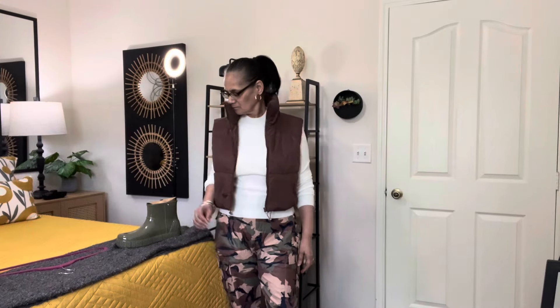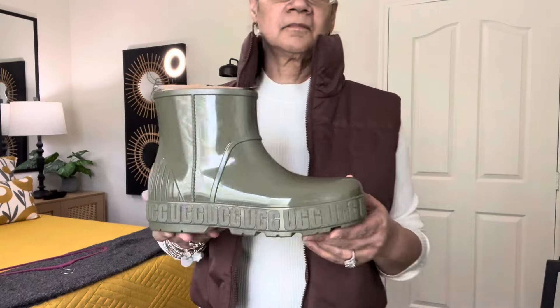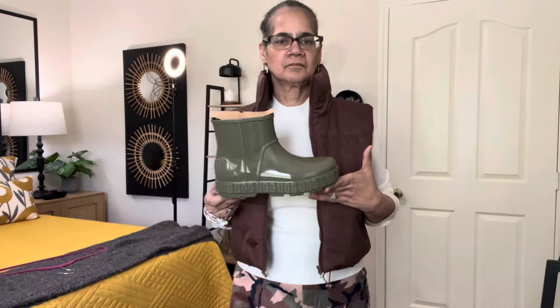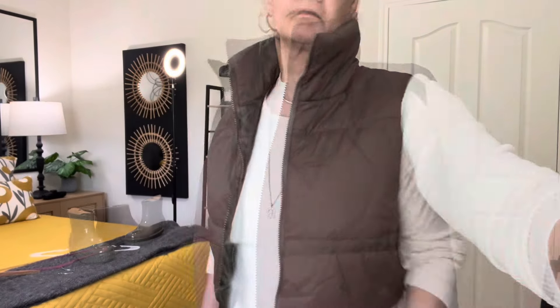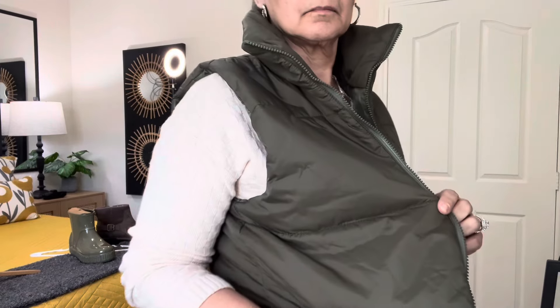That one is more lightweight — cute. The sweater came from Shein, pants from TikTok. I would wear these with an olive color — right here — the olive colored rain boot by UGG. They're cute, a little heavy on the foot but cute. I didn't even know until I bought them that UGG even had rain boots. I like them a lot. That vest is brown but I also have an olive colored vest that I could wear with that too. Here's the olive colored vest.